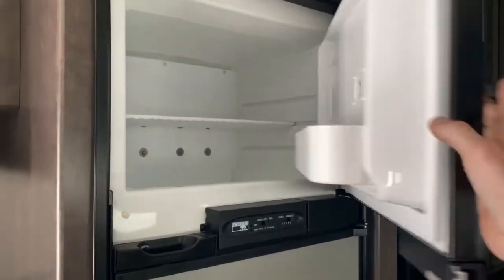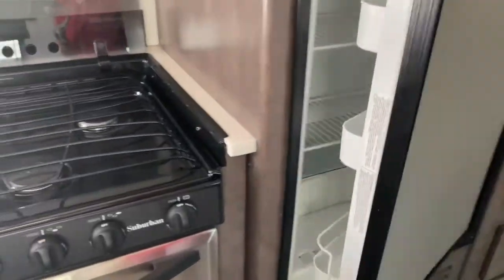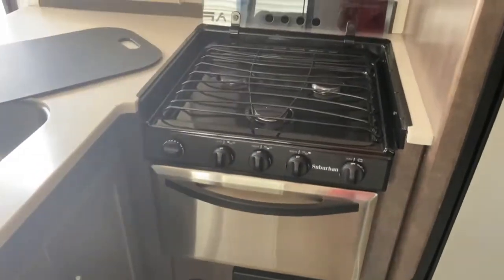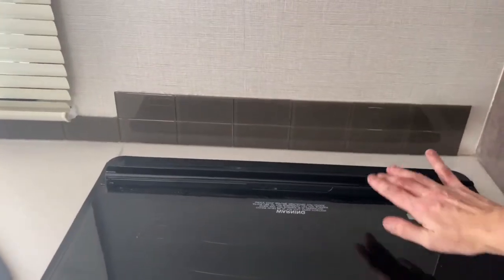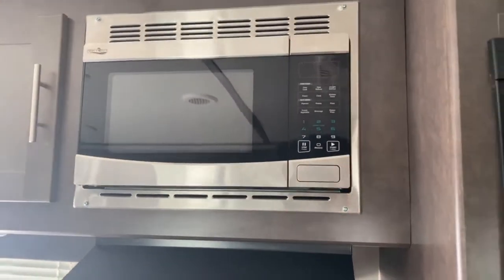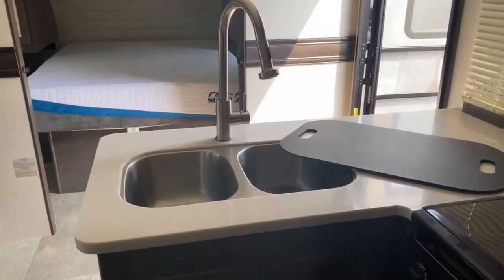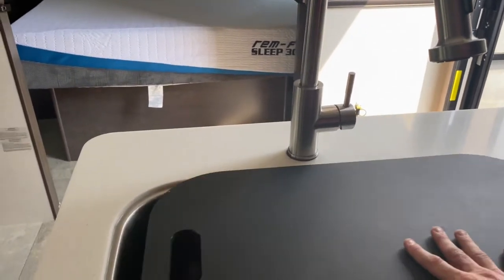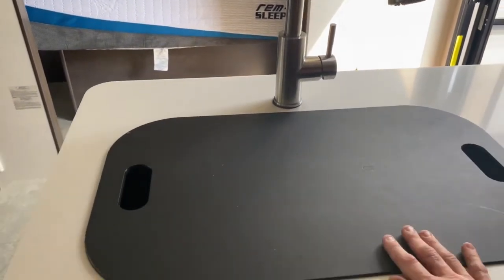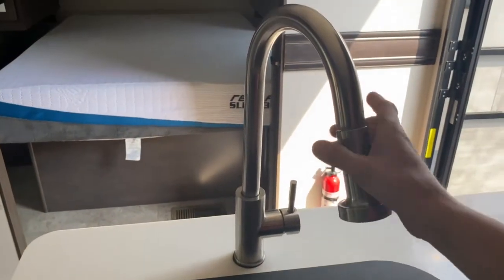There's a Norcold refrigerator and freezer. Three-burner Suburban stovetop and oven — you do want to have the glass backsplash down while traveling to prevent it from breaking. Up above that, you've got a High Point microwave. On your little peninsula here, you've got a two-basin sink, and it does come with a cutting board slash sink cover, which offers a little more counter space. You've also got a pull-down sprayer.